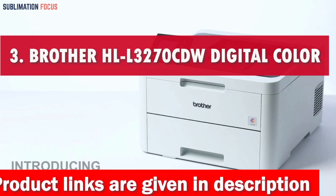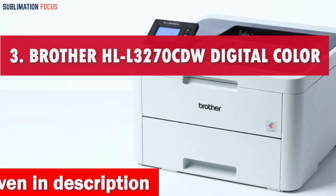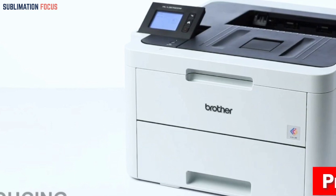Number 3 is Brother L3270CDW Digital Color Laser Printer. If you're seeking a laser printer that delivers vibrant colors and exceptional photo quality prints, the Brother L3270CDW Digital Color Laser Printer is an immaculate choice.